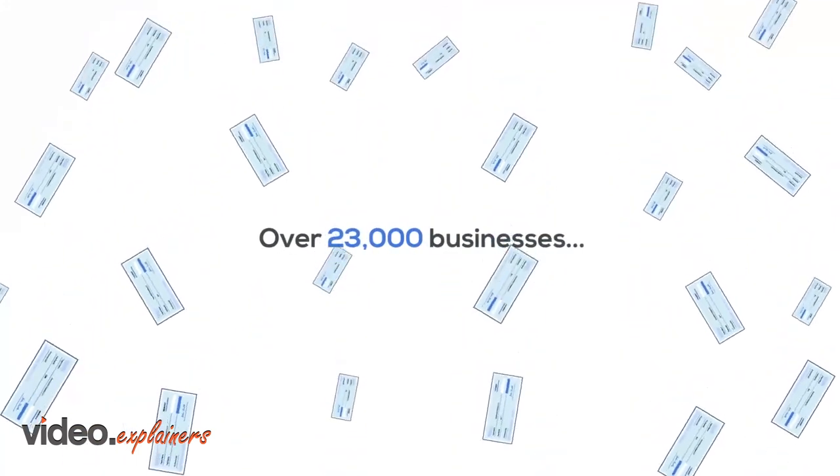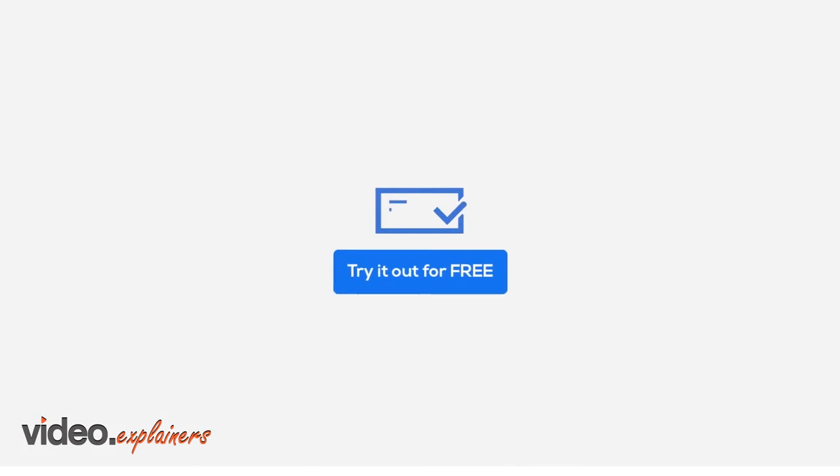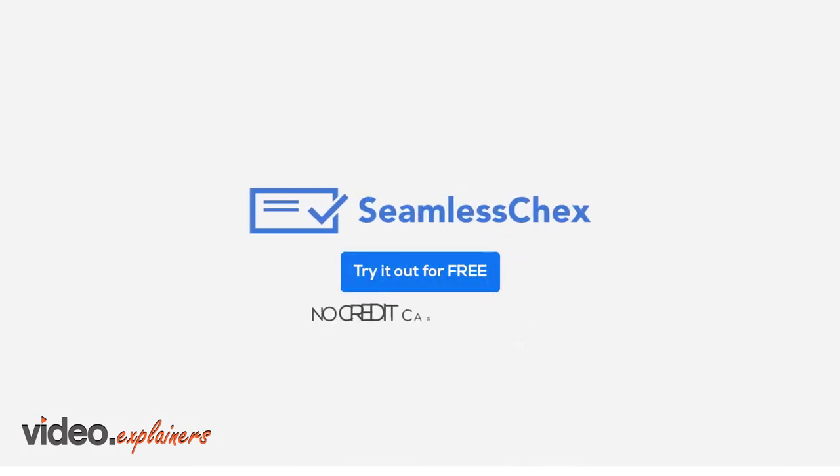Seamless Checks has processed millions of checks for over 23,000 businesses. Click the button below to try it out for free — no credit card required.